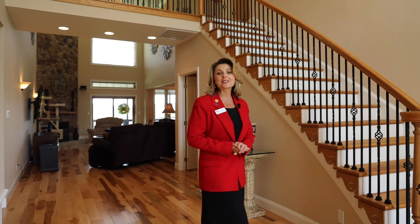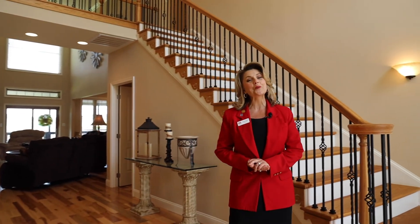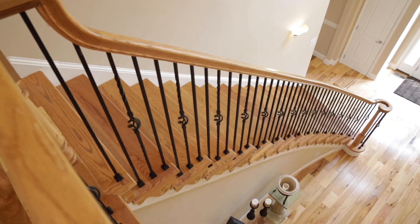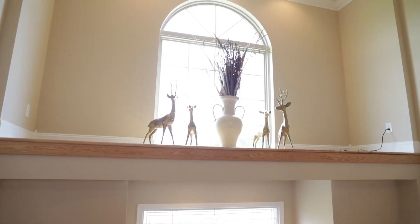Welcome to 2292 Little Georgetown Road in the exquisite community of Crossings on the Potomac in Hedgesville, West Virginia. I'm Leslie Lopez, top producing realtor with the Lopez team. This home is amazing and I am very excited to show you around. Let's take a look at this beautiful home for sale.